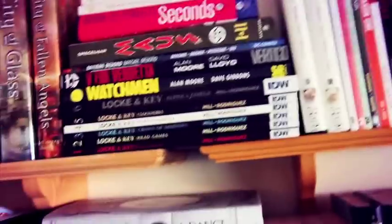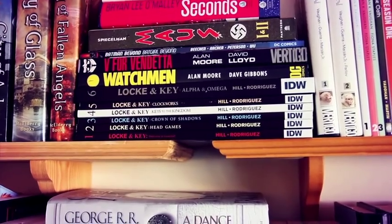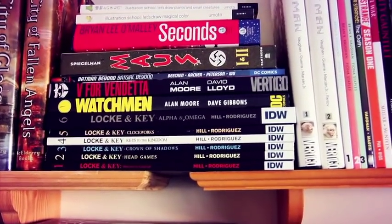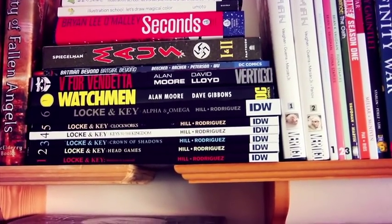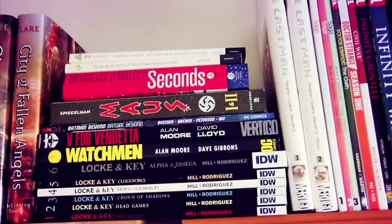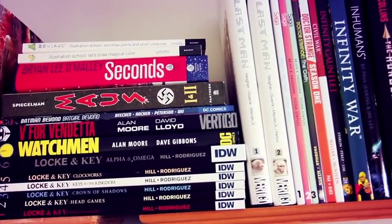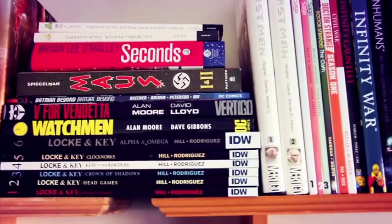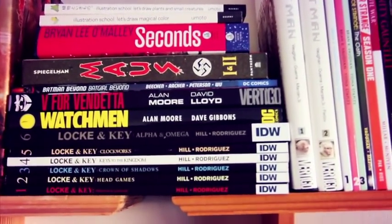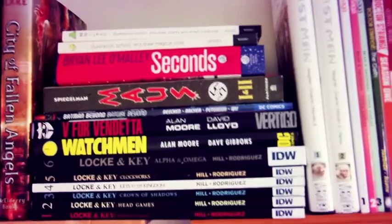Next we have some graphic novels and comic books. We have the Locke & Key series by Joe Hill and Gabriel Rodriguez: Welcome to Lovecraft, Head Games, Crown of Shadows, Keys to the Kingdom, Clockworks, and Alpha & Omega — highly recommended, though it's a horror series with lots of violence and graphic content. Above that we have Watchmen by Alan Moore and Dave Gibbons, V for Vendetta by Alan Moore and David Lloyd, Batman Beyond/Batgirl Beyond, and Maus volumes one and two by Art Spiegelman. Then Brian Lee O'Malley's Seconds graphic novel — really funny and a lot of fun.